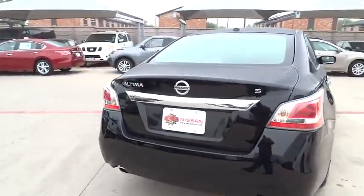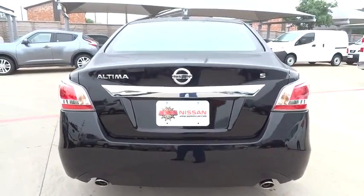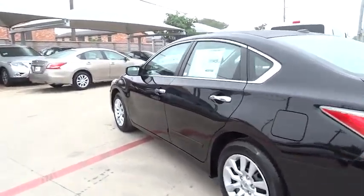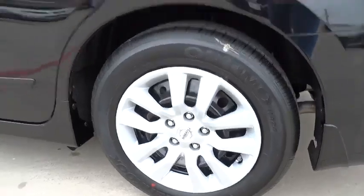Here are some of this vehicle's great options: stability control, steering wheel audio control, anti-lock braking system, traction control, air conditioning, power steering, adjustable steering wheel, driver airbag, keyless entry, four-wheel disc brakes, cruise control.